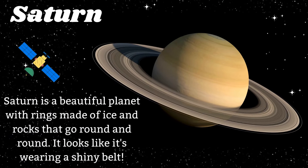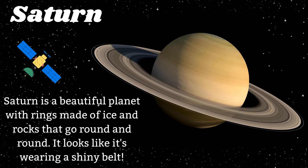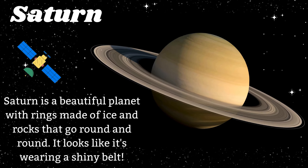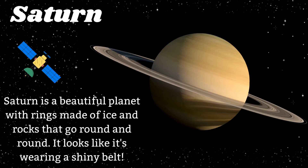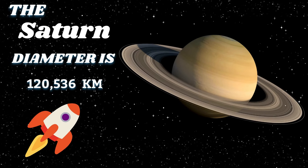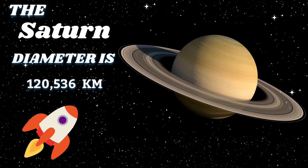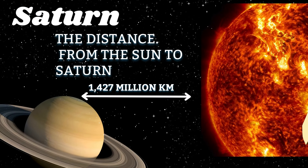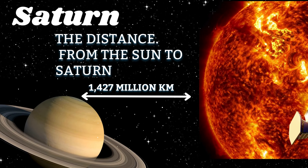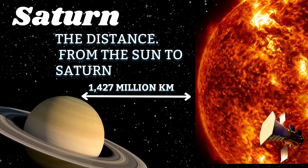Saturn is a beautiful planet with rings made of ice and rocks that go round and round. It looks like it's wearing a shiny belt. The Saturn diameter is 120,536 kilometers. The distance from the sun to Saturn is 1,427 million kilometers.